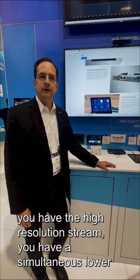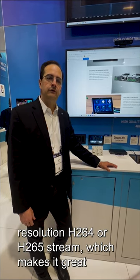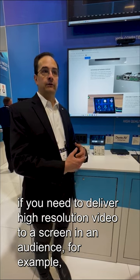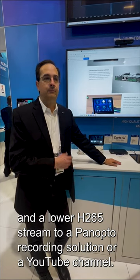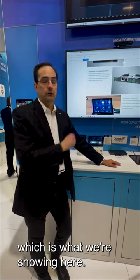The boxes are especially interesting because on the boxes not only do you have the high resolution stream, you have a simultaneous lower resolution H.264 or H.265 stream, which makes it great if you need to deliver high resolution video to a screen in an audience, for example, and a lower H.265 stream to a Panopto recording solution or a YouTube channel, which is what we're showing here.